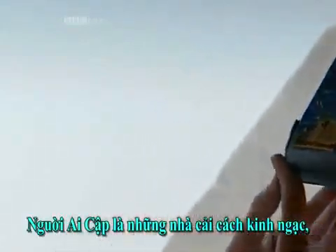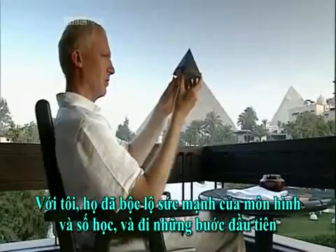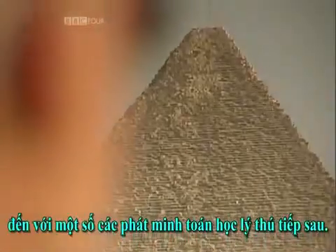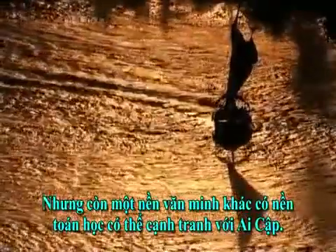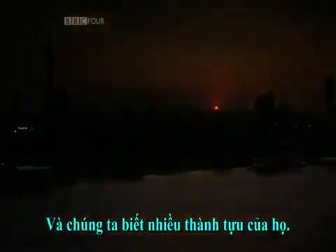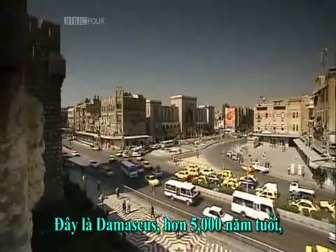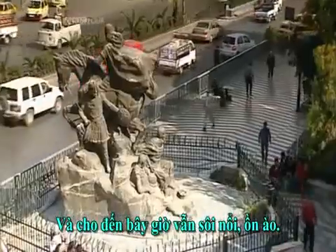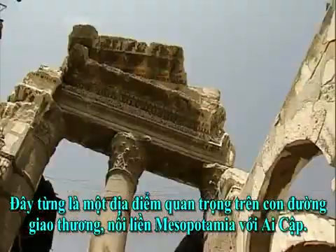The Egyptians were amazing innovators and their ability to generate new mathematics was staggering. For me, they revealed the power of geometry and numbers and made the first moves towards some of the exciting mathematical discoveries to come. But there was another civilization that had mathematics to rival that of Egypt, and we know much more about their achievements. This is Damascus, over 5,000 years old and still vibrant and bustling today. It used to be the most important point on the trade routes linking old Mesopotamia with Egypt.